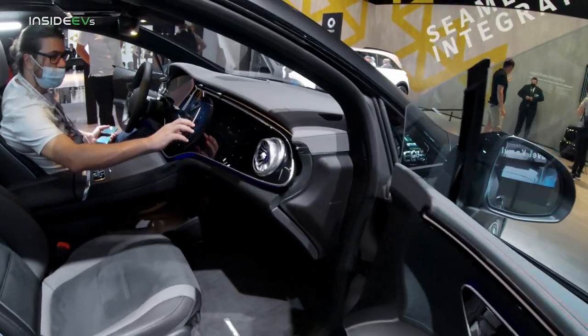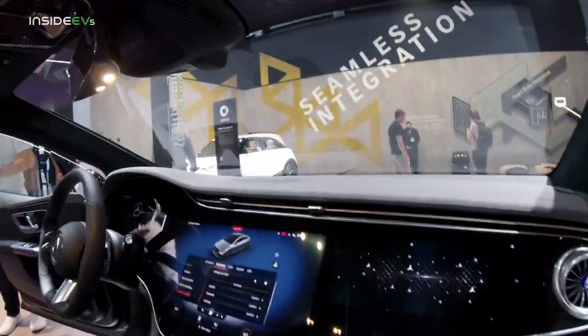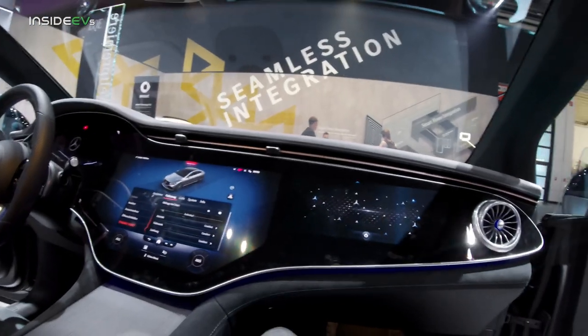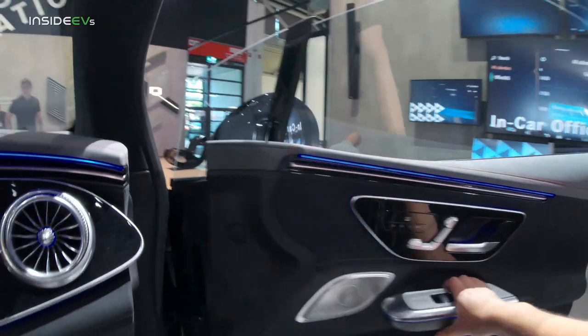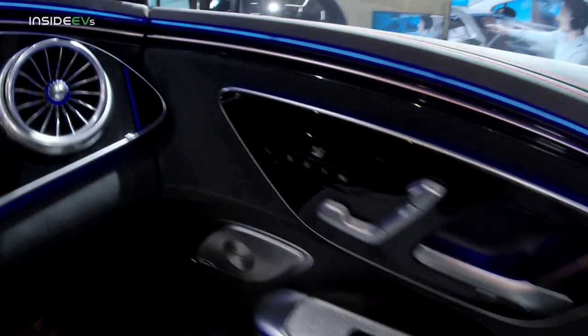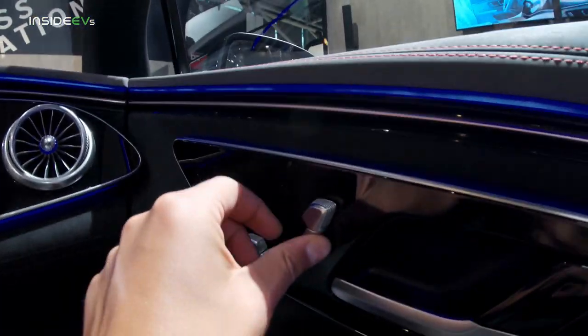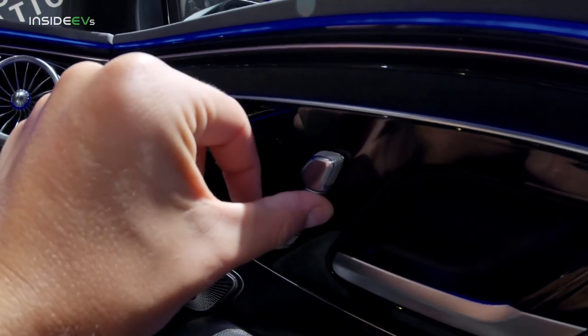Since this is an AMG model, you can opt for red seat belts. Let's see how comfy the front seats are — oh yeah, this is very good. Let me adjust my seat. I really don't like these new Mercedes seat adjustment buttons — they should click. Instead, you move the seat based on how much pressure you apply, which is kind of weird.